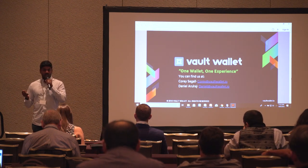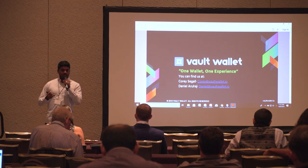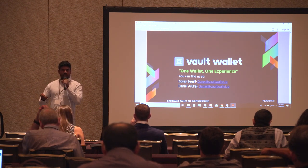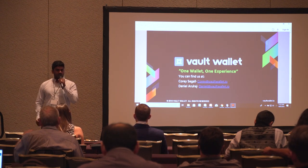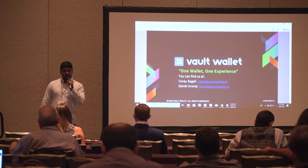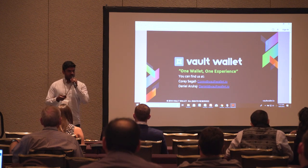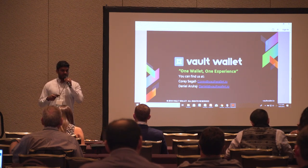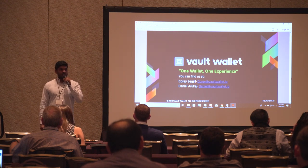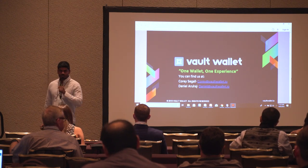There are a couple things in the pipeline we've already initiated — one is tax directly from our wallet. We're talking to a company called TaxBit, so users can push a button, have their taxes done for a flat rate, and also fiat-to-crypto integration. We've talked to TrueUSD and there are a lot of stablecoins out there, so we're evaluating what makes sense for a fiat coin integration. That would be the easiest way to access fiat. Thank you.